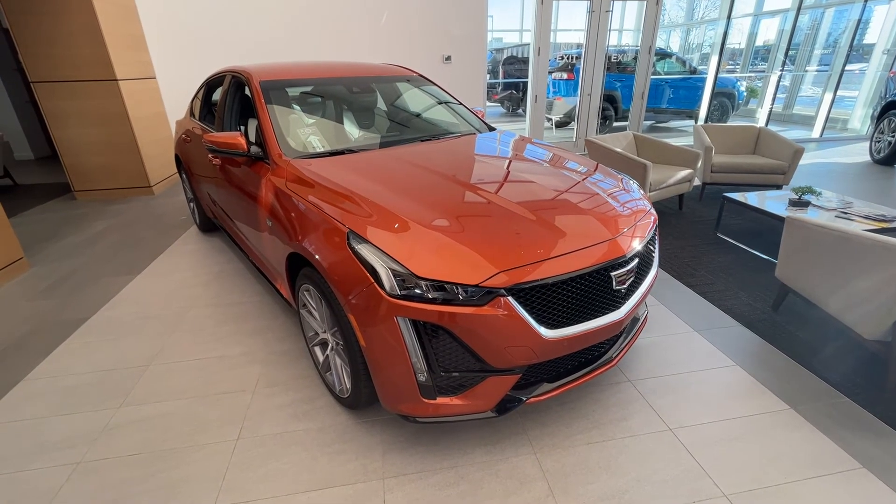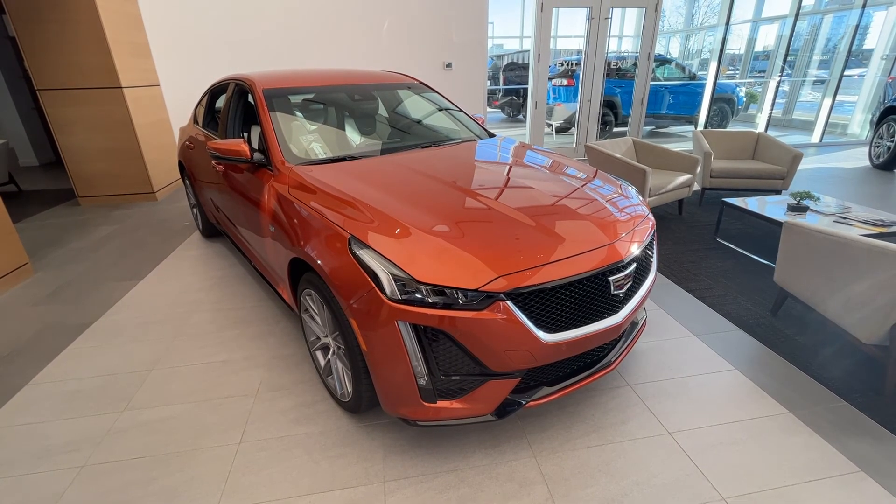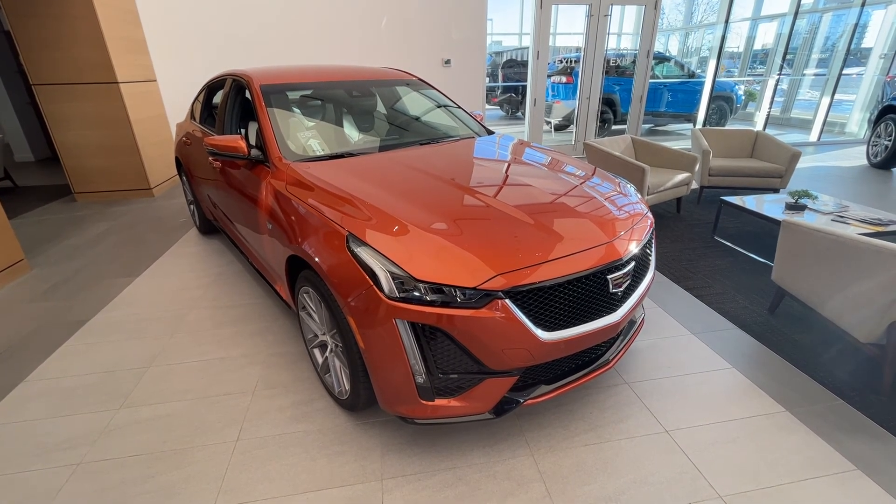Thank you so much for joining me for this quick review of the 2023 Cadillac CT5 Sport. Make sure to like the video and subscribe to the channel, and we hope to see you at Wolf Cadillac very soon.